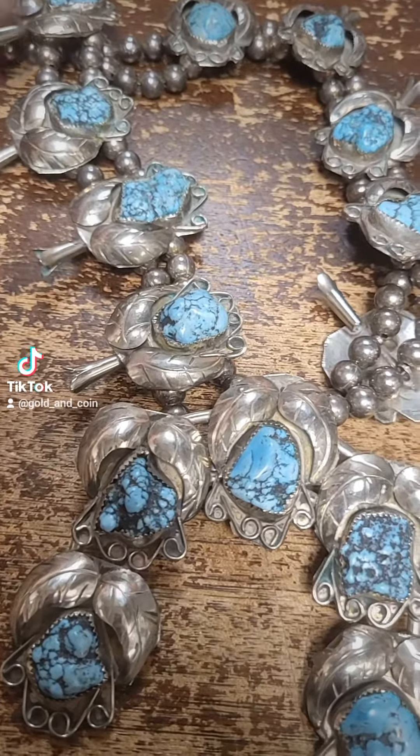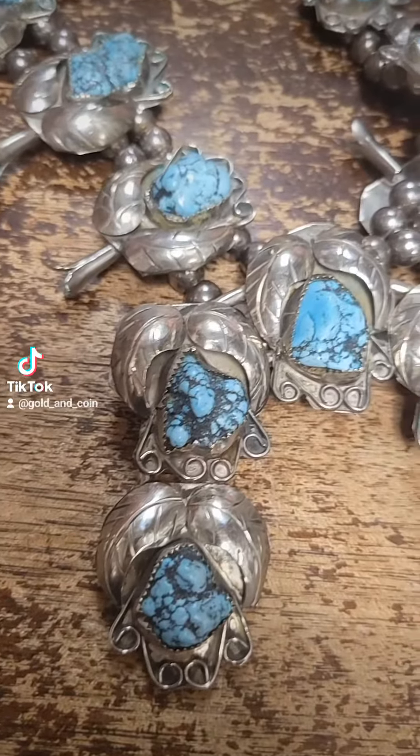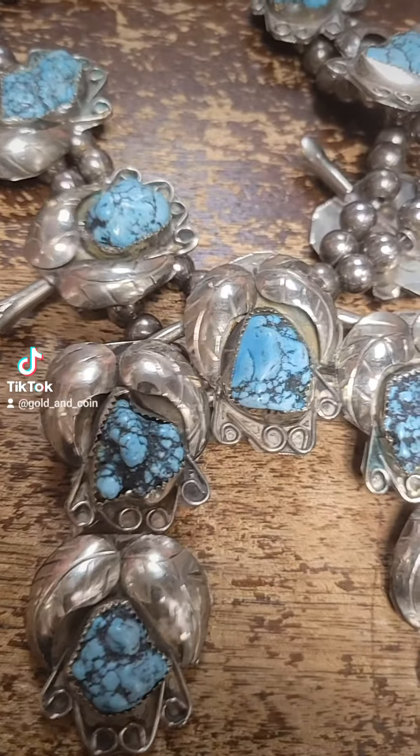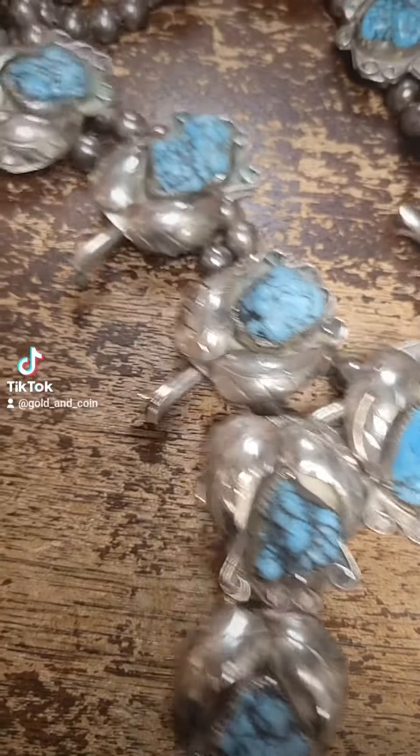Customers come in all the time and ask if we sell jewelry, and we don't, but we do buy precious metals. So anything silver, gold, even gold filled, platinum — we buy it. And then a lot of times it's like sterling flatware and we just melt it down.